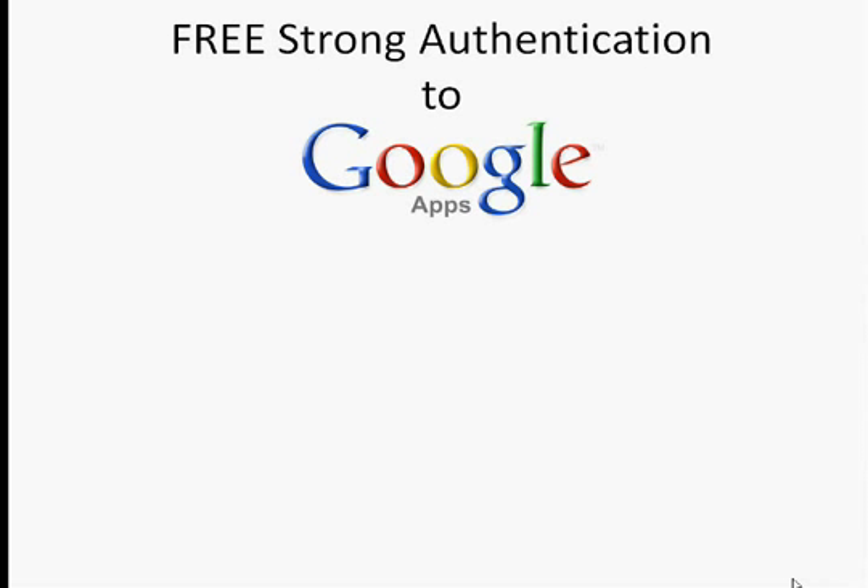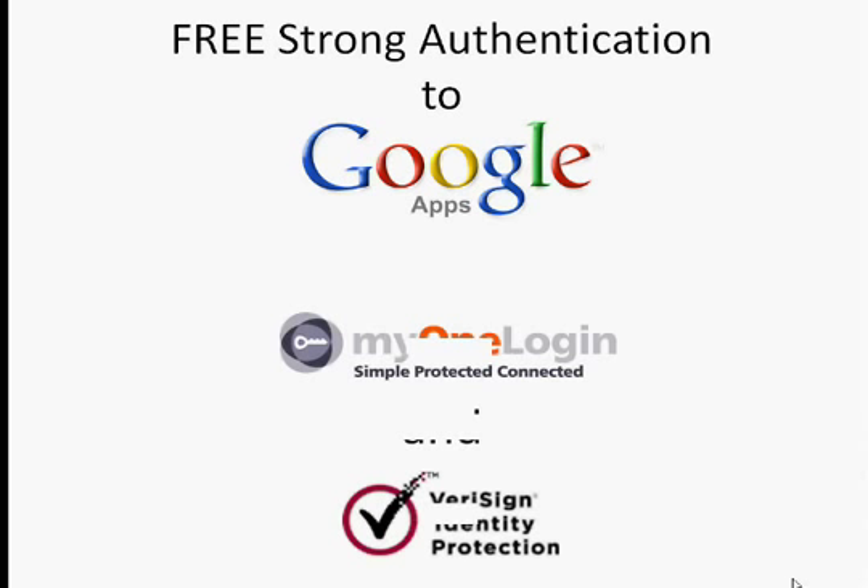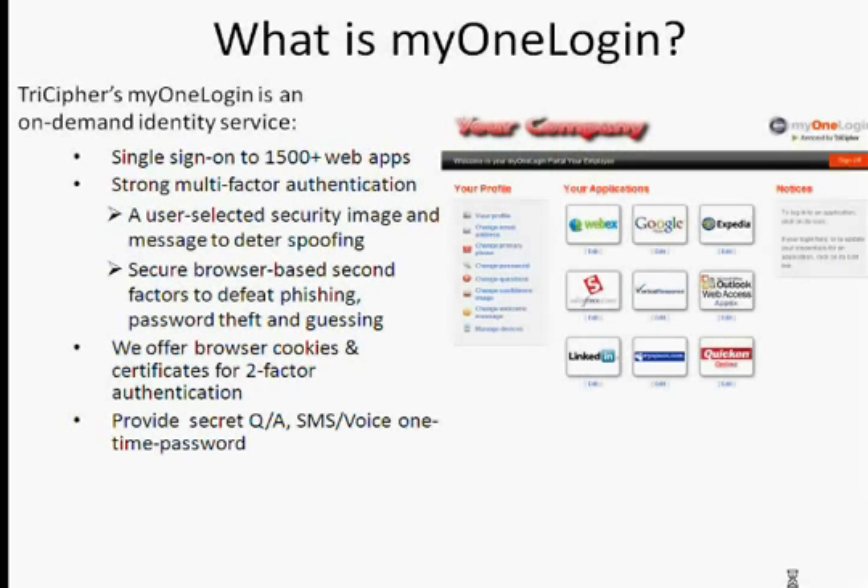Hi, I wanted to share some very exciting news from MyOneLogin. We are offering free strong authentication to Google Apps using MyOneLogin and the VeriSign VIP access token. What is MyOneLogin? MyOneLogin is an on-demand identity service where we offer single sign-on to thousands of web applications.